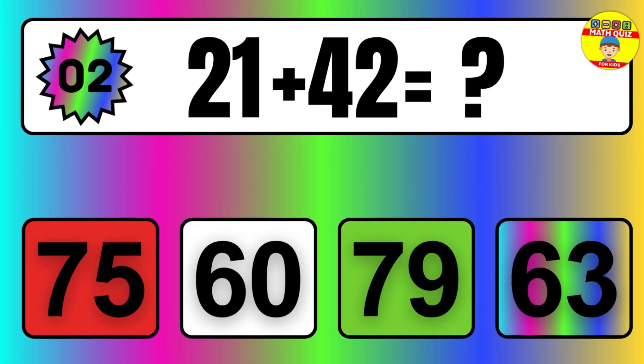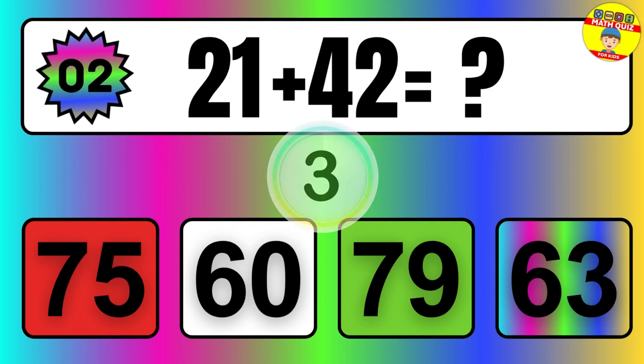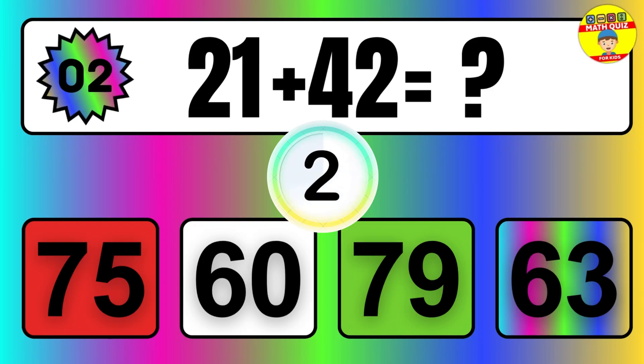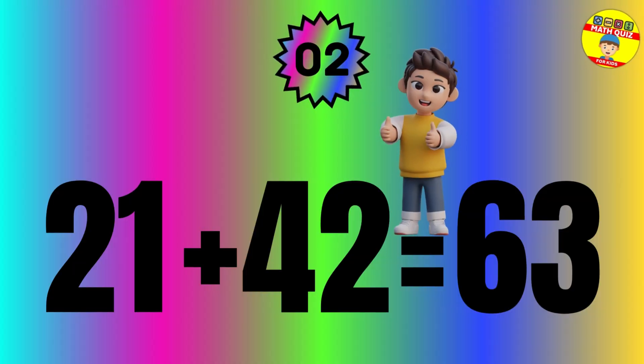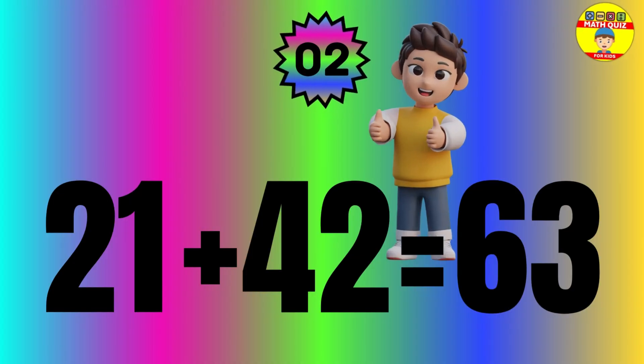Question: 21 plus 42 equals what? The answer is 21 plus 42 equals 63.